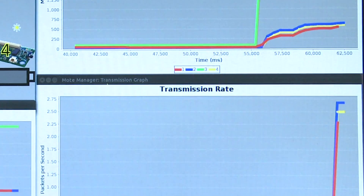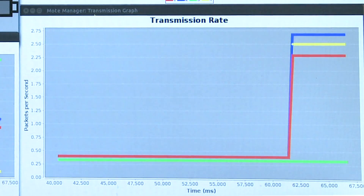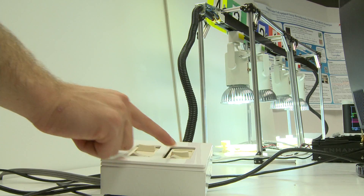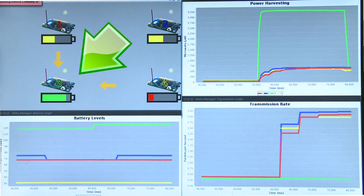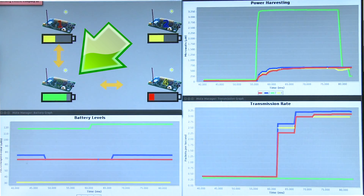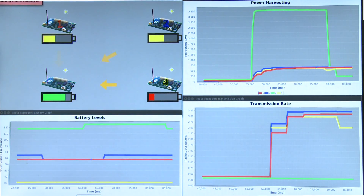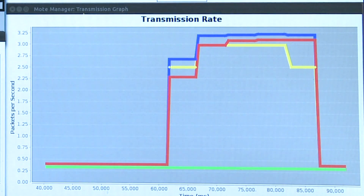After the nodes exchange their information with the rest of the network, they adjust their transmission rate to account for this added environmental energy. If one node receives less energy, the network will adapt. When node three receives less light, it throttles the transmission rates of each of its neighbors as it can no longer sustain the increased traffic load. If a node receives less energy over some time, its battery level will decrease and a new coordinator will be selected.